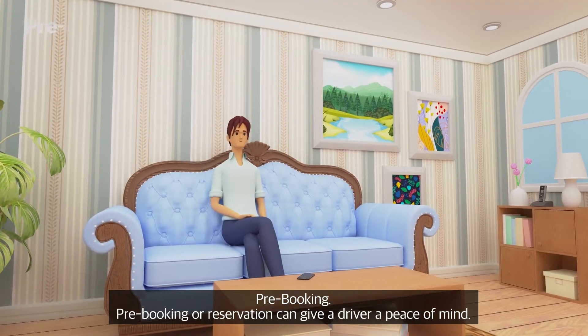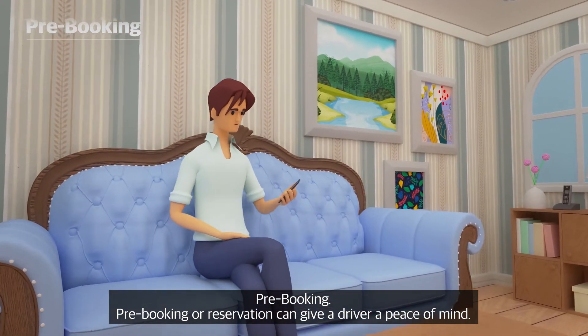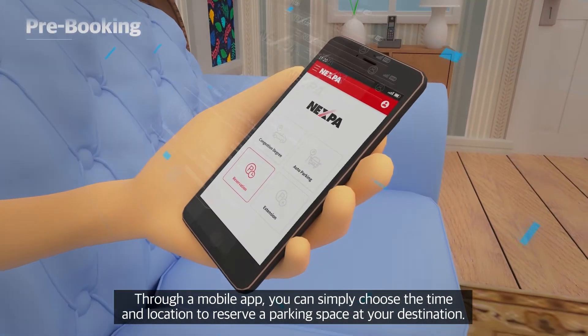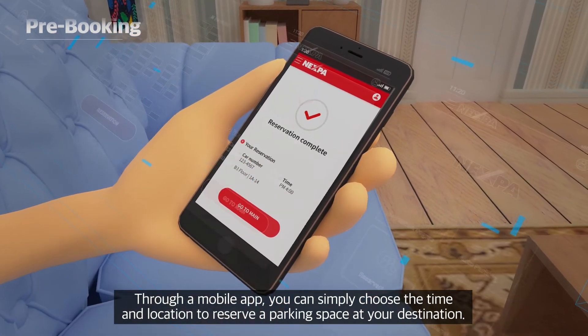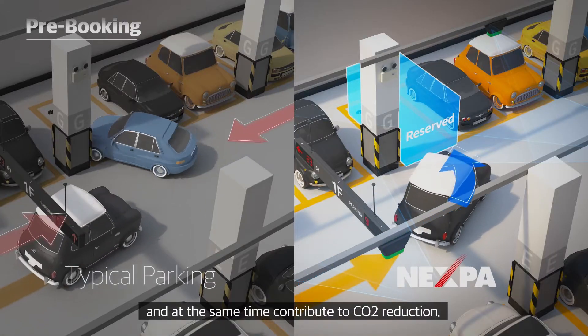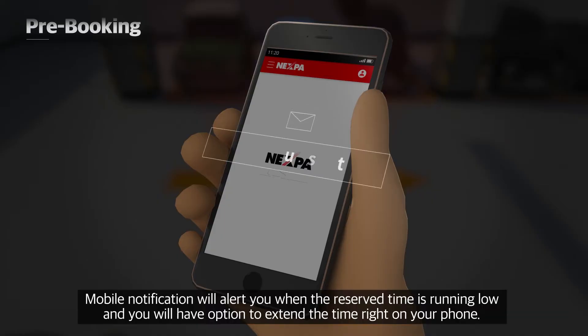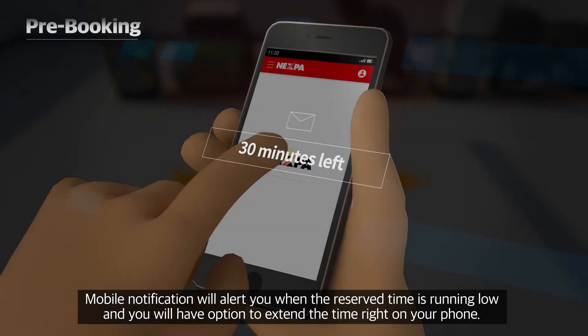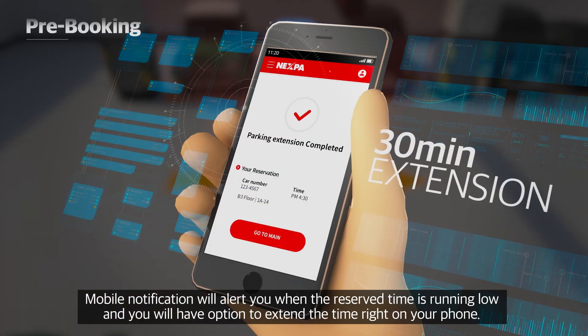Pre-booking or reservation can give a driver peace of mind. Through a mobile app, you can simply choose the time and location to reserve a parking space at your destination. This can greatly reduce time spent looking for parking and at the same time contribute to CO2 reduction. A mobile notification will alert you when the reserved time is running low, and you will have the option to extend the time right on your phone.